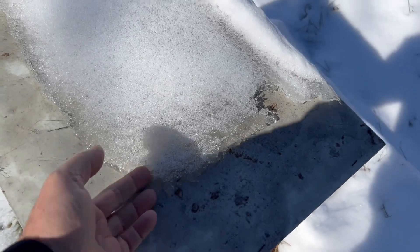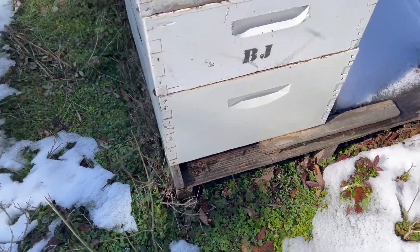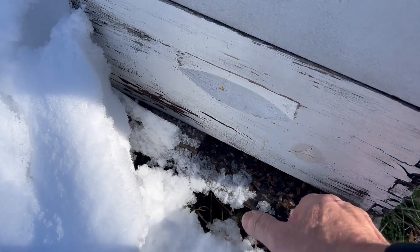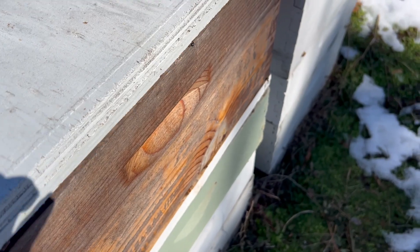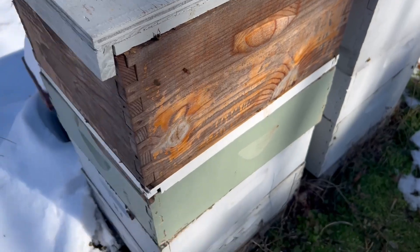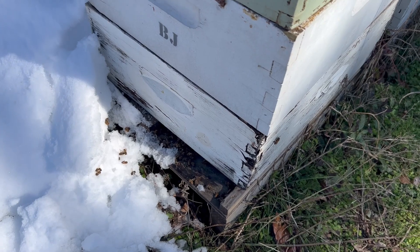Right here you can see bees working, starting to get out and move around. It's around 37 or 38 degrees. I have a lot of dead bees down here — I hope that's not a sign of a dead-out or a starve-out. Let's peek in here and see. We've got bees in here, so that's good. Let's see how big that colony is. I'm sure as the snow melts off they'll clean house, get those dead bees out of there, and get back to work.